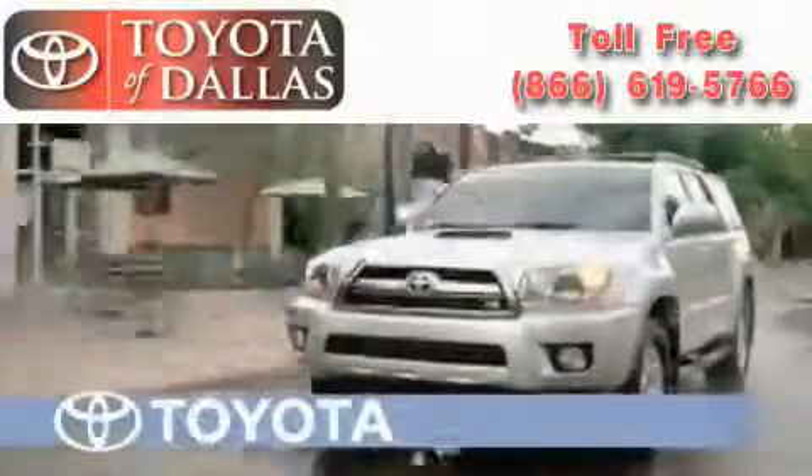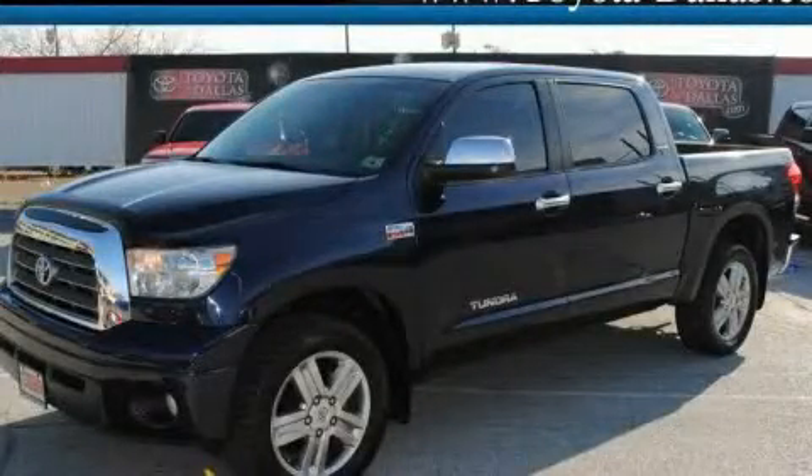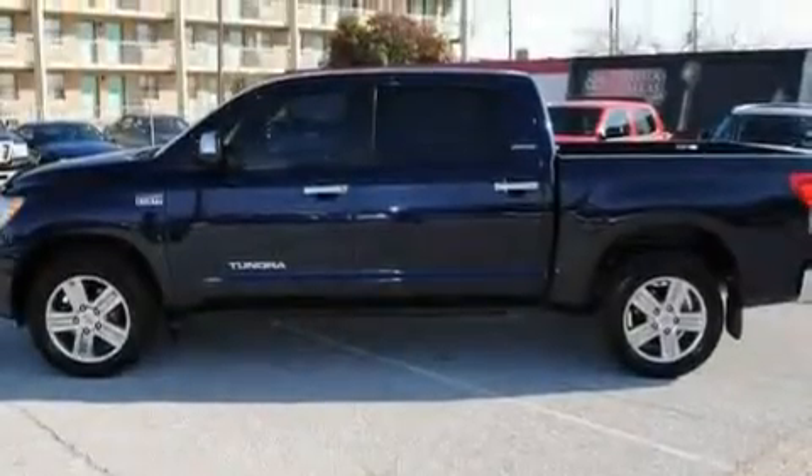Another fine vehicle offered by Toyota of Dallas. This is a certified pre-owned 2008 Toyota Tundra. It has the power to move what you need and the look too.